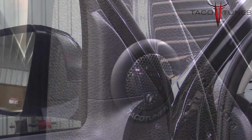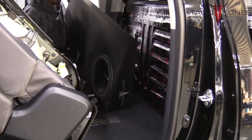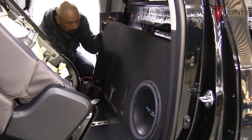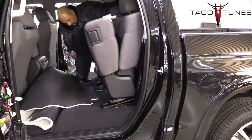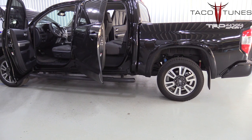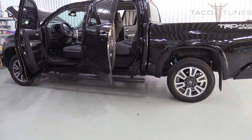This makes upgrading your speakers fast and easy and will keep you from having to run new speaker wire through the doors of your Toyota Tundra, saving you a lot of time. Here you can also see one of our many subwoofer options for your Toyota Tundra and the seat going back into place. Be sure to check out the subsequent videos on how we can help you upgrade the audio in your Toyota Tundra.